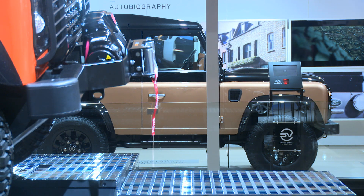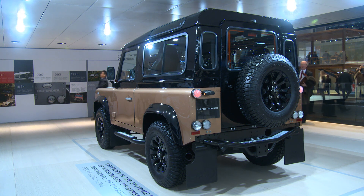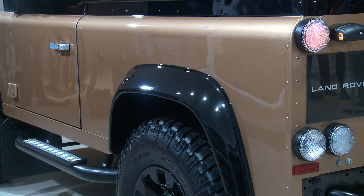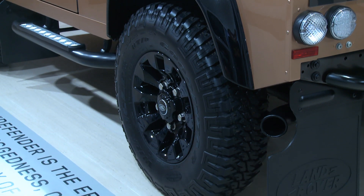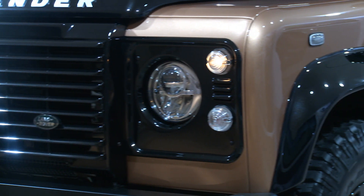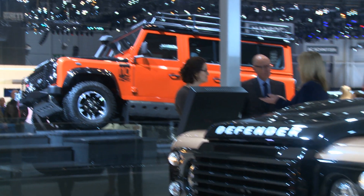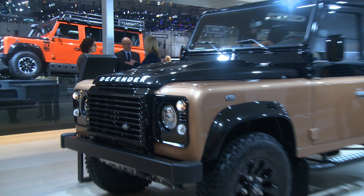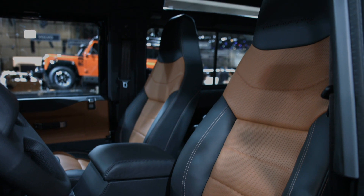The first of the final special models is called Autobiography and is only available in short wheelbase. Just 30 cars are going to be built and they will sell for €64,000. For that, you will get a tuned 2.2-litre diesel with 150bhp and 400Nm of torque. The interior has been fitted with Windsor leather, and the car also features a unique paint finish and LED headlights.